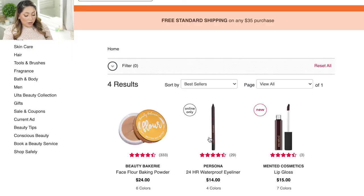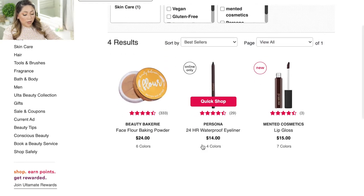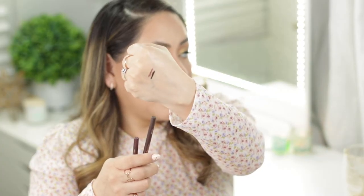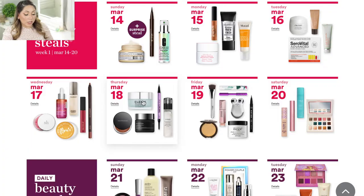On Wednesday March 17, they have the Beauty Bakery Face Flower Baking Powder. I own this powder and it's really good — very finely milled, very smoothing. I like it to set the under eye and my makeup in general. It doesn't give you any flashback, doesn't feel heavy, and doesn't make you look cakey. It comes in six shades and I'd definitely recommend it for 50% off. They're also having the Persona Cosmetics 24-hour waterproof eyeliners, which are very creamy and last a very long time on the eyes.